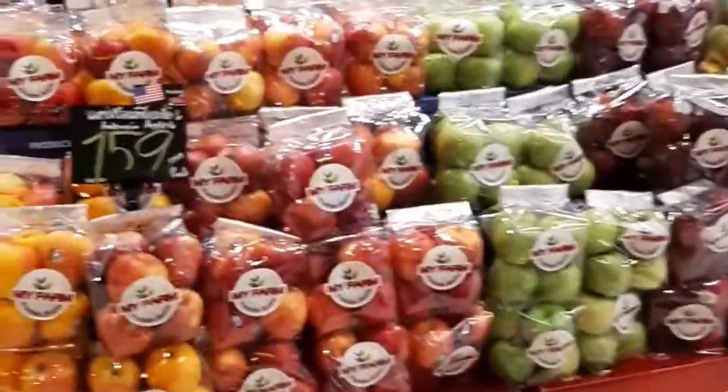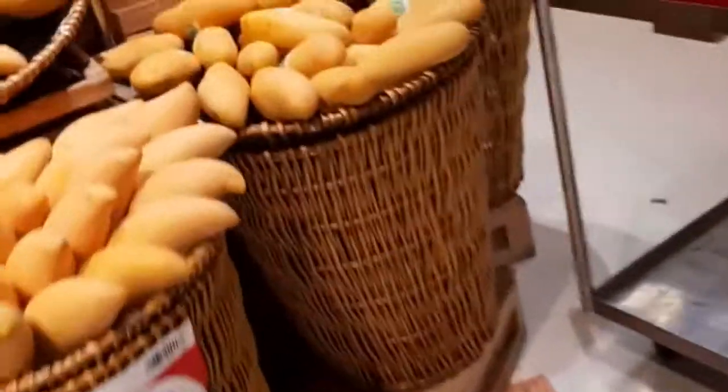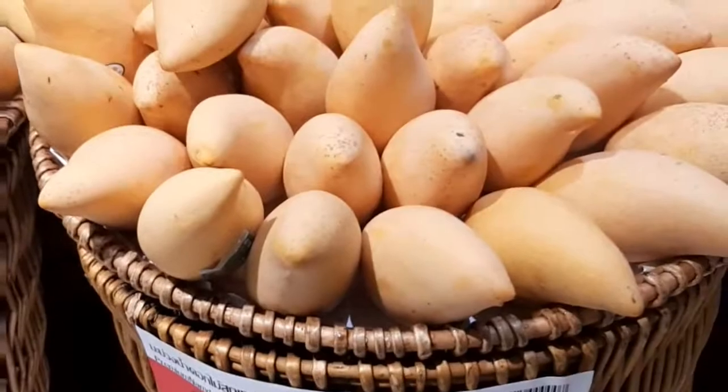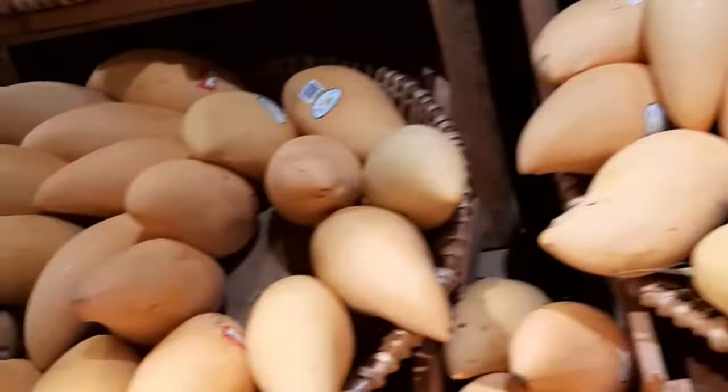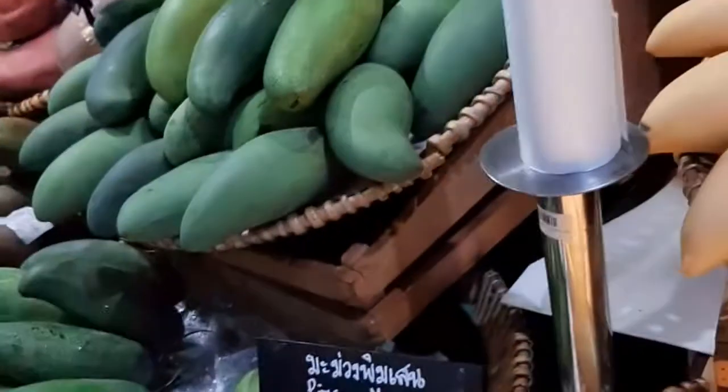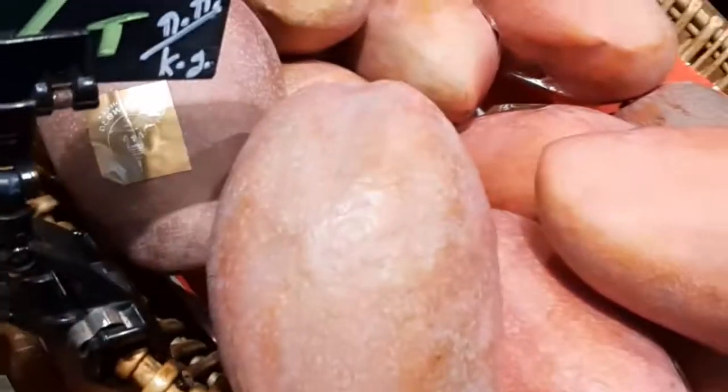And these are all different types of apples here. This is mango — this one is 69 baht per kilogram. And these are different types of mango. They also have green mango here, and they have purple mango — different types of mango.